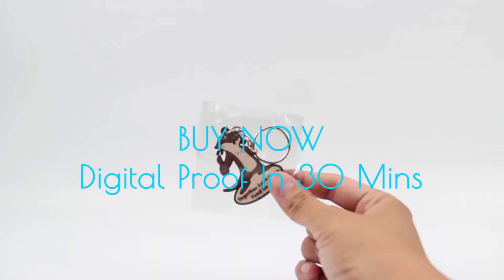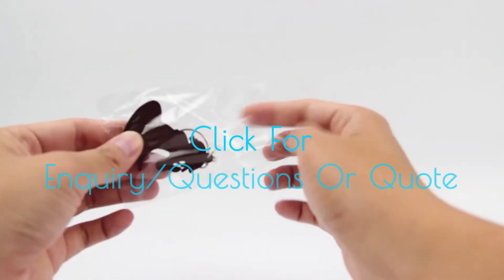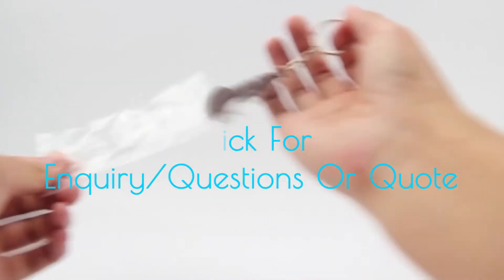Click the buy now button to have your digital proof in 30 minutes, or click the enquiry button for any questions or to get a quote.